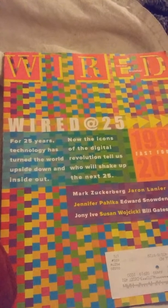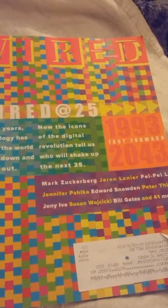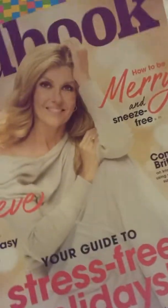Wired at 25 - 1993 fast forward to 2043 - and it just talks about computer generation, the technology, the ups and downs. But inside of the red book you will find this on page 17.